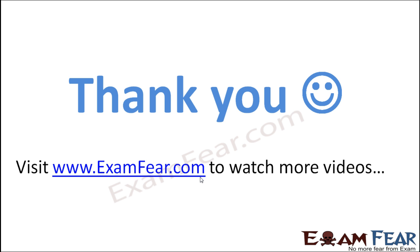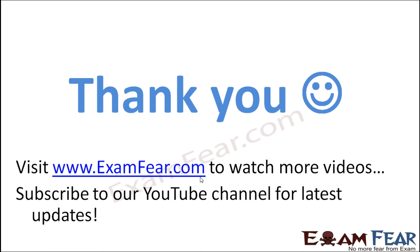Please visit www.examfear.com to watch more educational videos with a better experience. Please do not forget to like and subscribe to our YouTube channel for latest updates. Thank you.